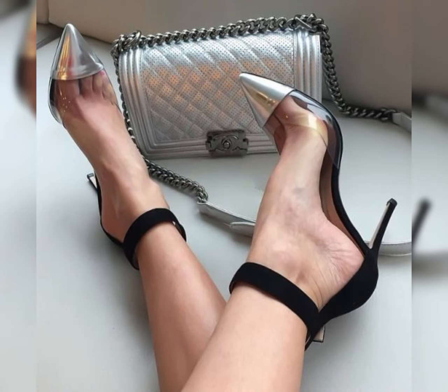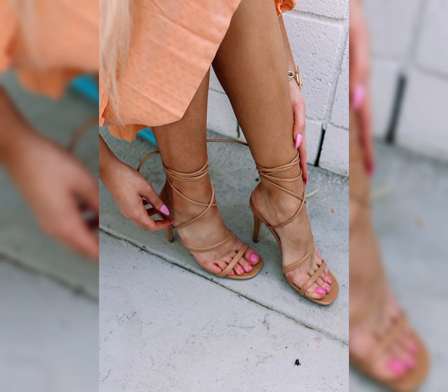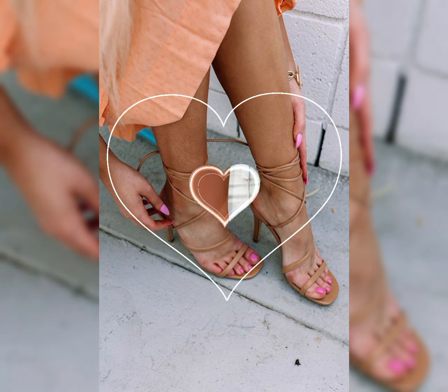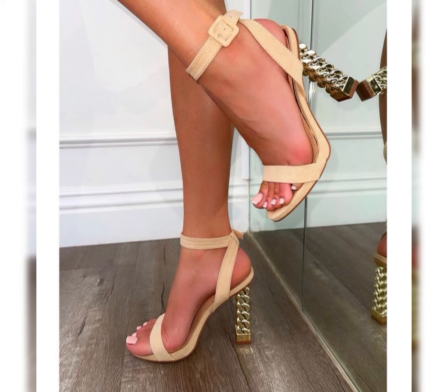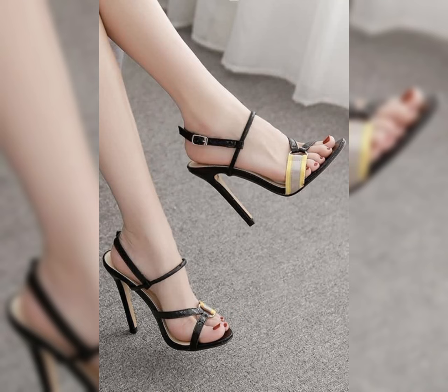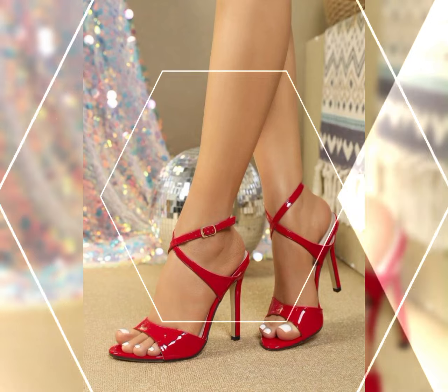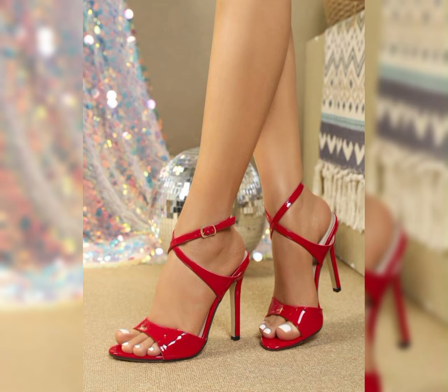Introducing our newest collection of stiletto high heels sandals, designed to elevate your look and confidence. Every day is a fashion show and the world is your runway.